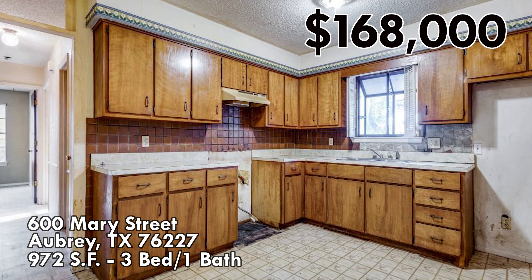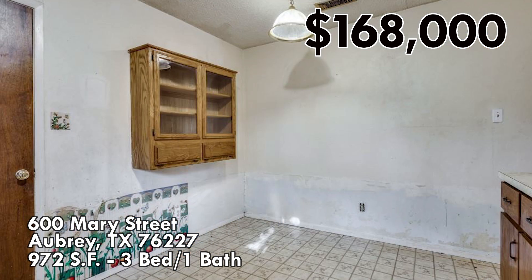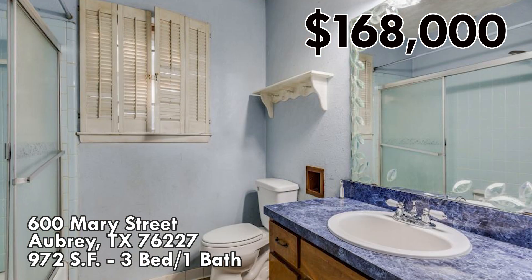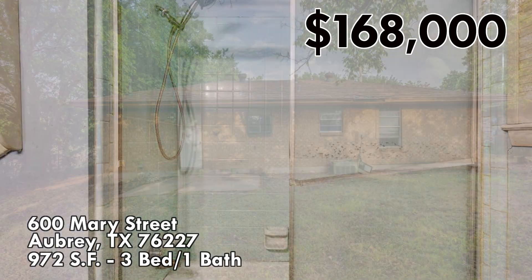It needs quite a bit of work — as you can see, it needs new flooring, new paint, new appliances, just about everything. But for under $200,000, it's hard to find a home at that price.